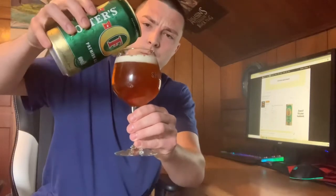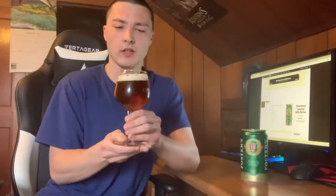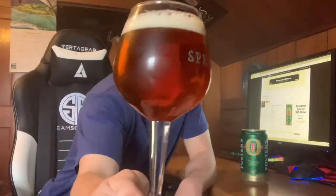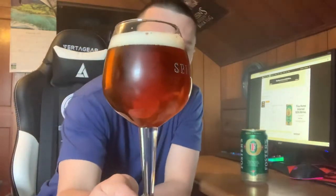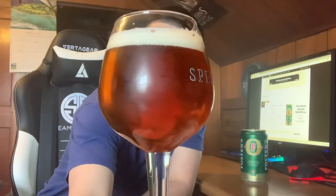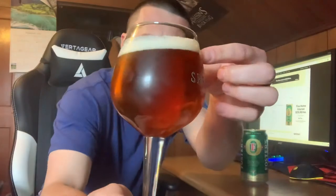Let's go for the pour. No spillage on that one — didn't spill at all. This one might have been filled perfectly. Color of it? It's got some chill haze because it was in my mini fridge. It's really cold, but it's a nice light amber color, with an off-white head.